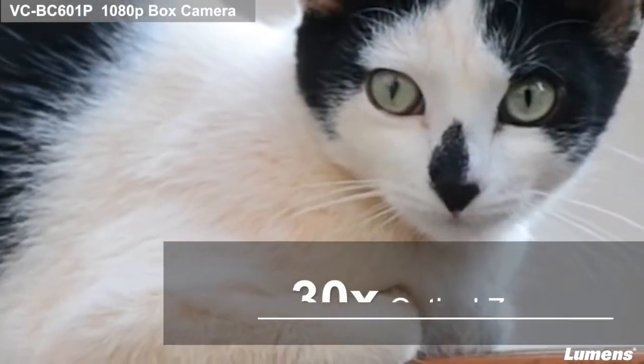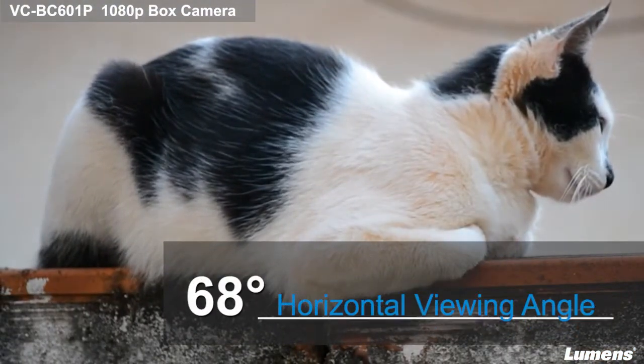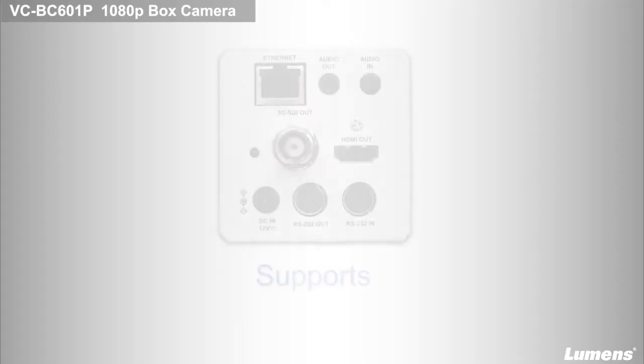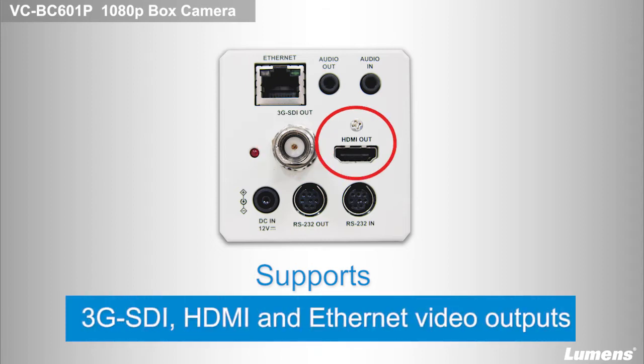This box camera features a 30x optical zoom and a 68-degree horizontal viewing angle that enlarges the flexibility of workflows. The VC-BC601P is equipped with 3G SDI, HDMI, and Ethernet interfaces, capable of simultaneous video outputs at a full high-definition resolution.